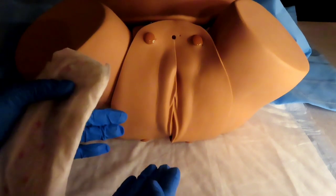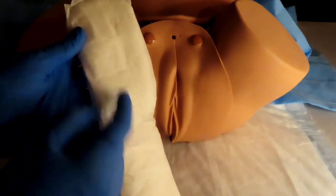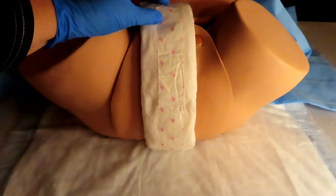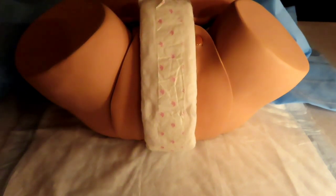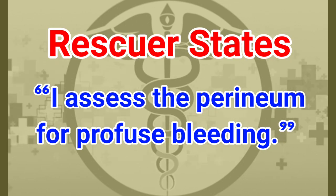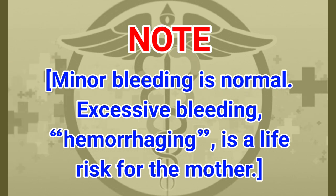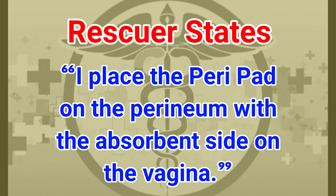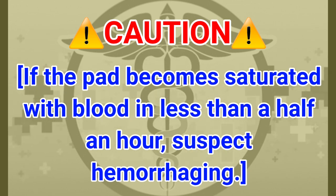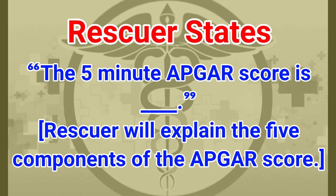The skill ends when you assess the perineum for bleeding. Some blood is normal, but excessive bleeding is a concern. Place a peripad with the white cotton absorbent side towards the mother. The rescuer states: 'I assess the perineum for profuse bleeding.' If the pad becomes saturated with blood in less than half an hour, suspect hemorrhaging. Finish the skill by stating the five-minute APGAR score and explaining its five components.